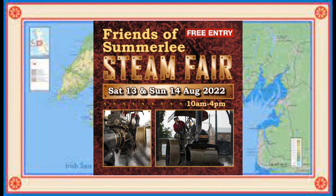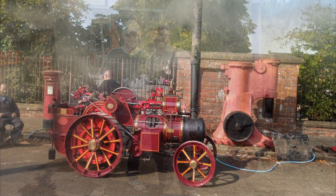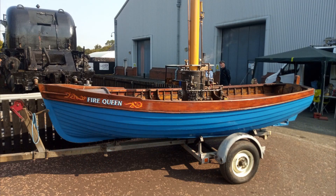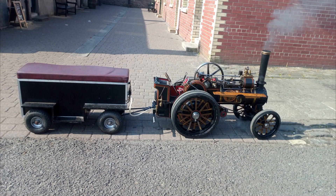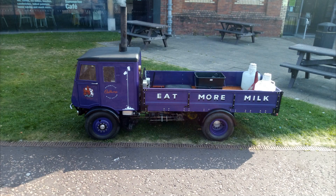They were hosting a STEAM fair for the Friends of Summerleigh on the 13th and 14th of August 2022. I went on the Sunday the 14th and went down at 10am to avoid the crowds. I had an absolute whale of a time and got to see a lot of steam engines, traction engines, and a steamroller, and got to interview some very special people. Here's a look back at my visit to Summerleigh.